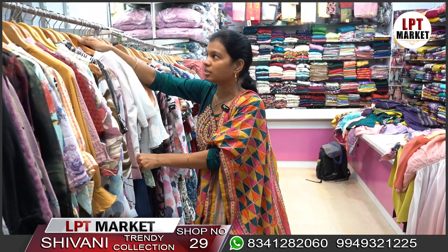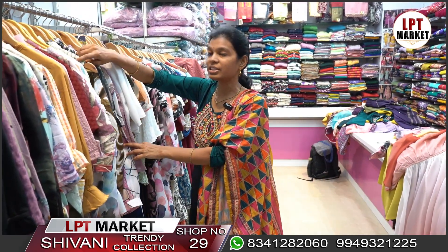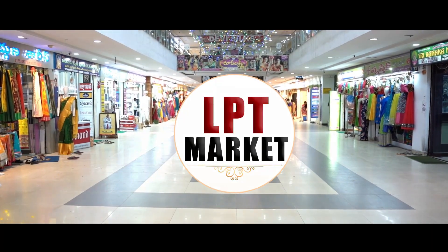The store address is LBT Market, Shop Number 29, LB Nagar. Thank you for visiting Sakku Tumba Vastraprapancham. This is the shop.